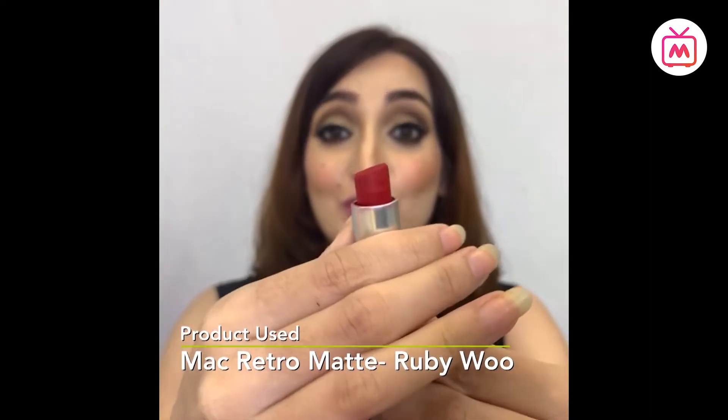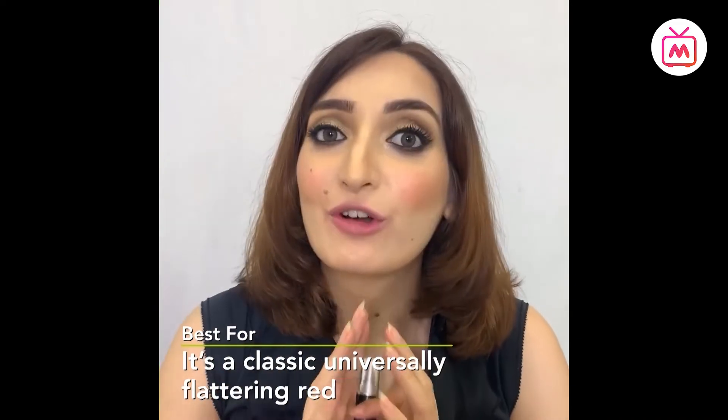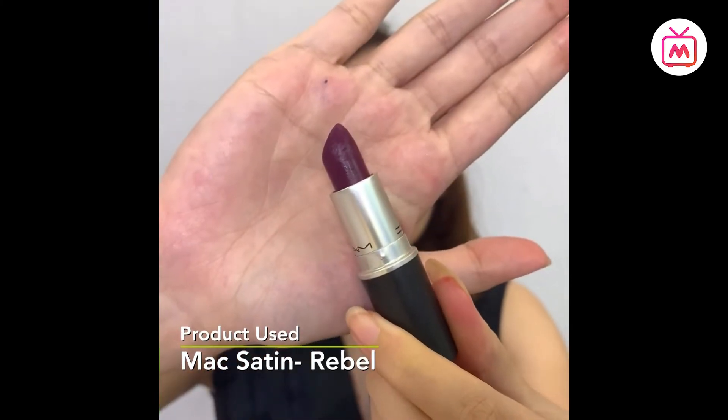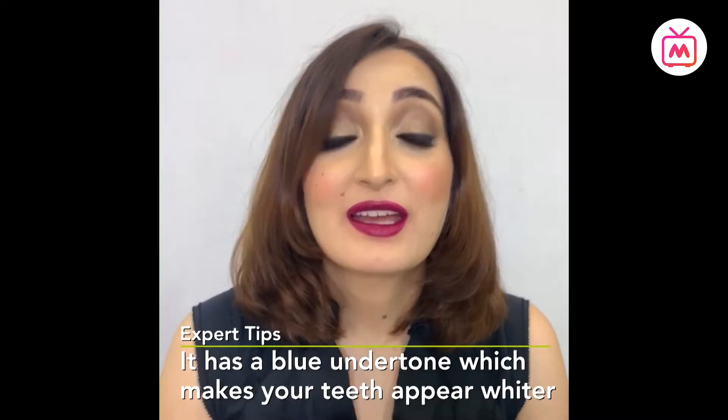The fourth shade is Flat Out Fabulous — a bright fuchsia, perfect for a night out. Just like its name, it makes you look fabulous. The fifth shade, one of the most popular, is Ruby Woo — a classic, universally flattering red that is a must-have for everyone. The sixth and last shade is called Rebel — a gorgeous cool-toned berry plum shade.